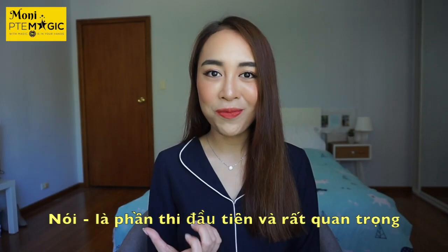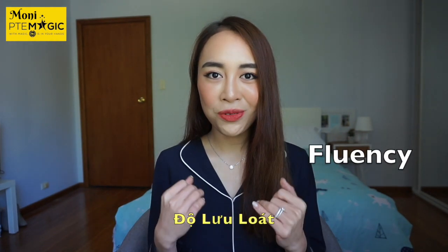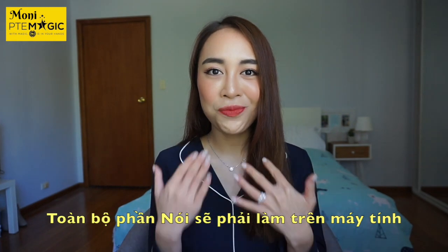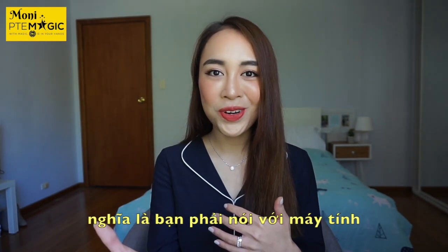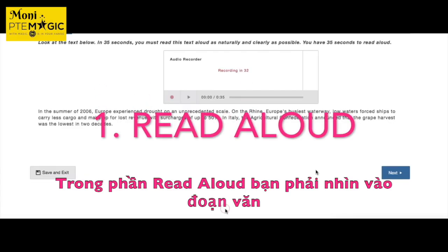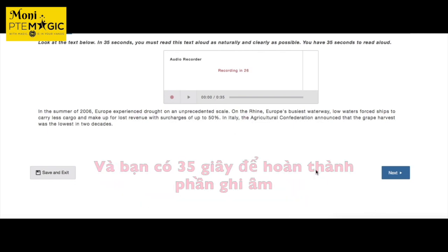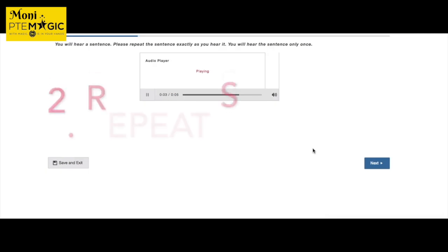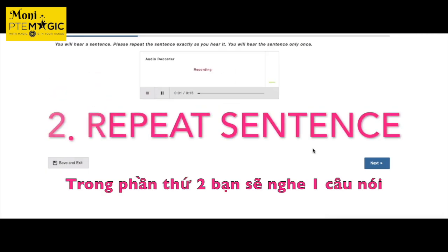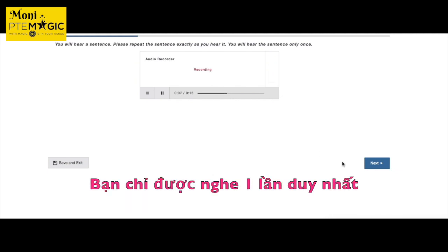Speaking is the first part of the test and it's very important. The two primary aspects you'll be judged on are pronunciation and fluency. You'll do your entire speaking part with a computer — your answers are recorded and marked by the computer. In the first task, you look at a text and after 35 seconds of preparation, you read it aloud within 35 seconds. In the second task, you hear a sentence and must repeat it exactly as you heard it — you can only hear it once.